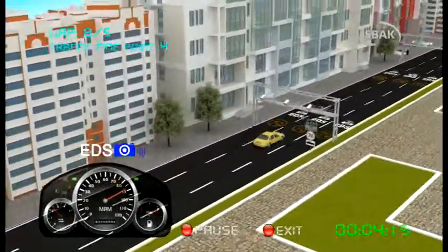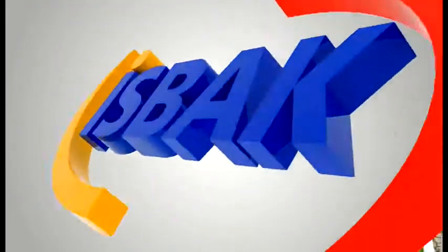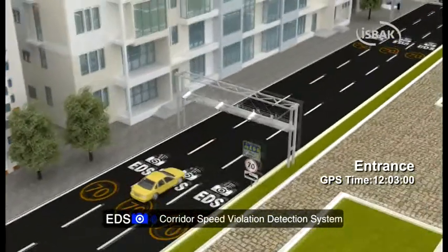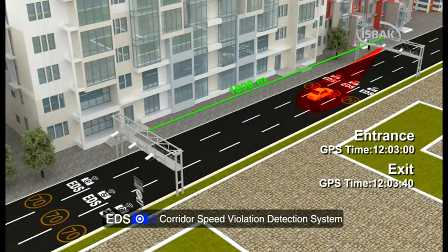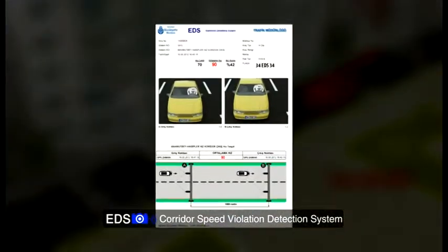Attention! You have been caught by the corridor speed violation detection system. The system performs, at certain spots, the determination of real-time information of vehicles and their average speeds while on a certain route. Through the automatic license plate recognition system, the license plates of the vehicles are recorded at the corridor entrance and exit points, along with the satellite times.